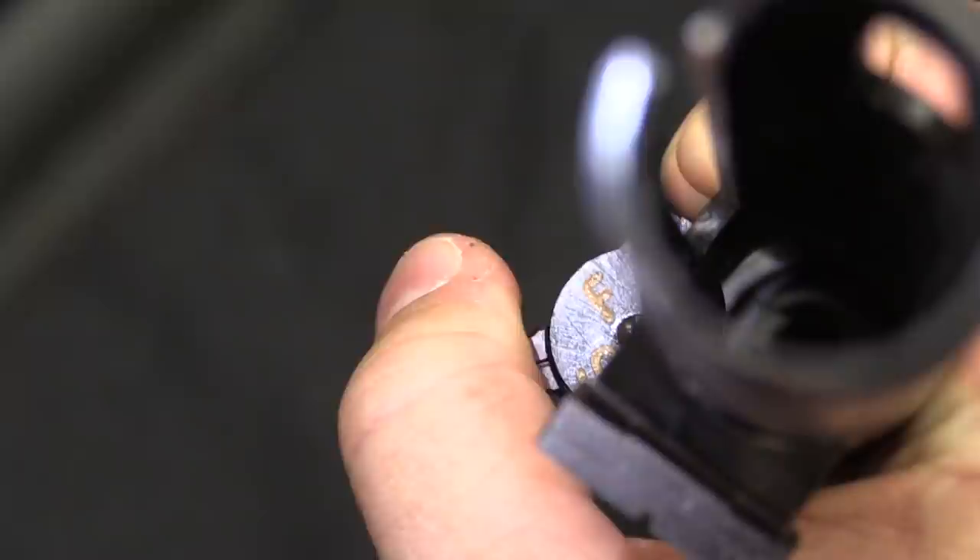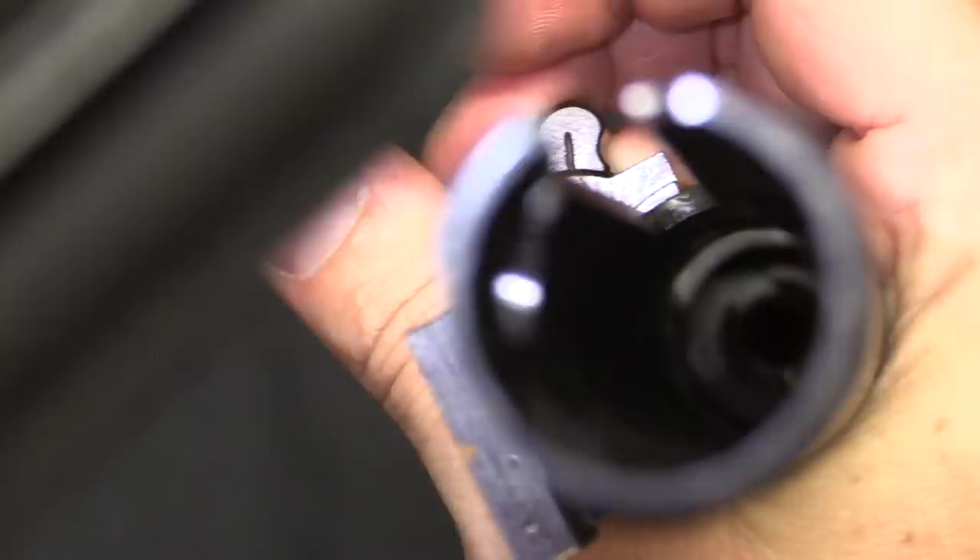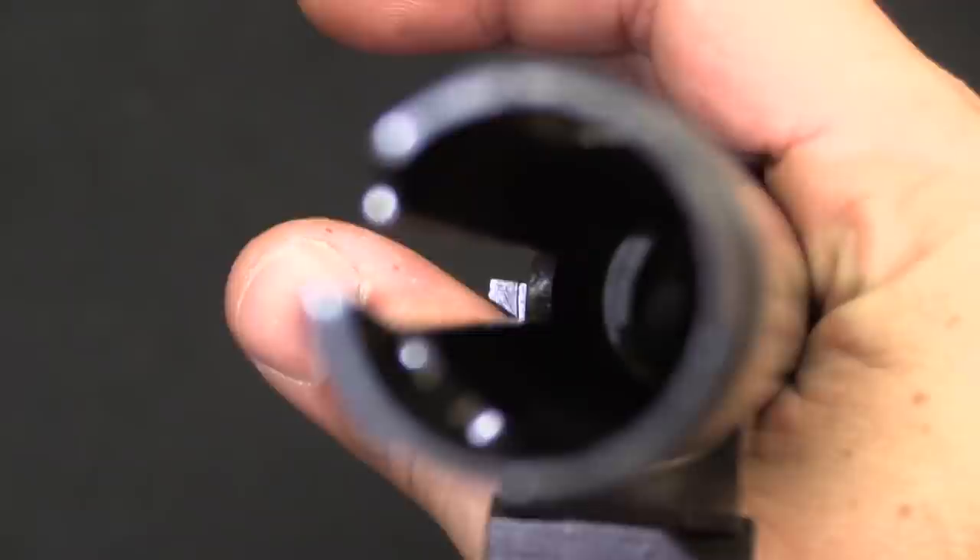You can see that block — that's the safe position where it locks the bolt and prevents it from moving. And then that is the fire position where it's out of the way.